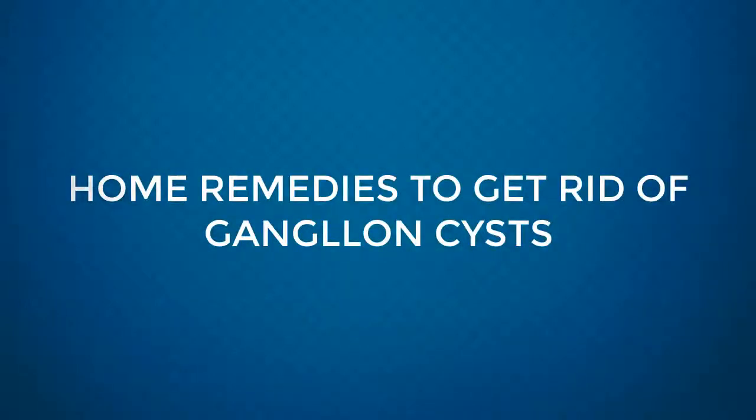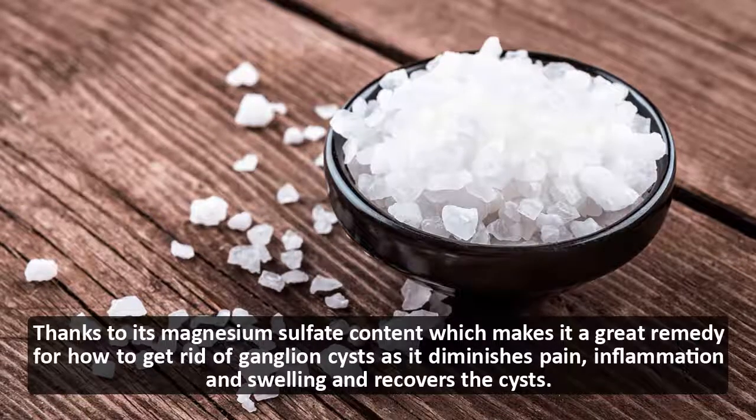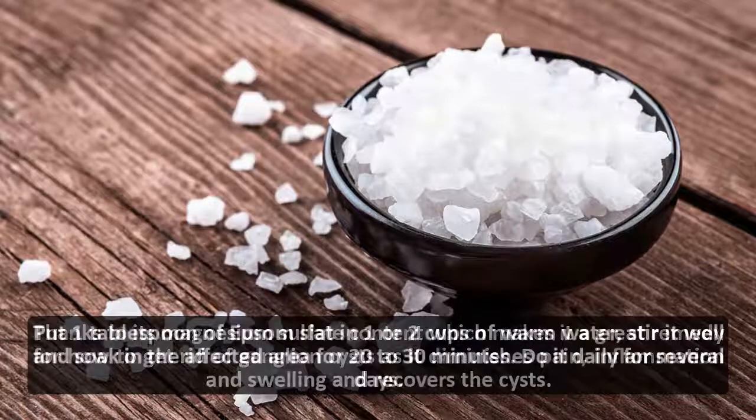How to get rid of ganglion cysts: Epsom salt. Thanks to its magnesium sulfate content, Epsom salt is a great remedy for ganglion cysts, as it diminishes pain, inflammation, and swelling, and helps the cysts recover.